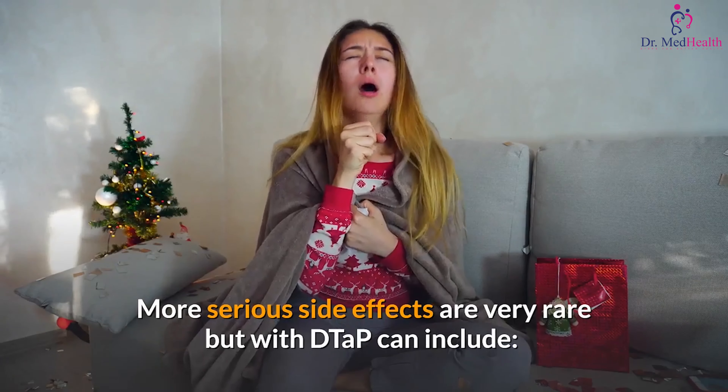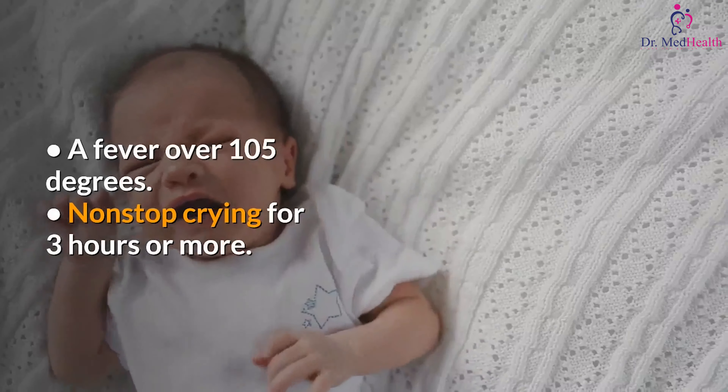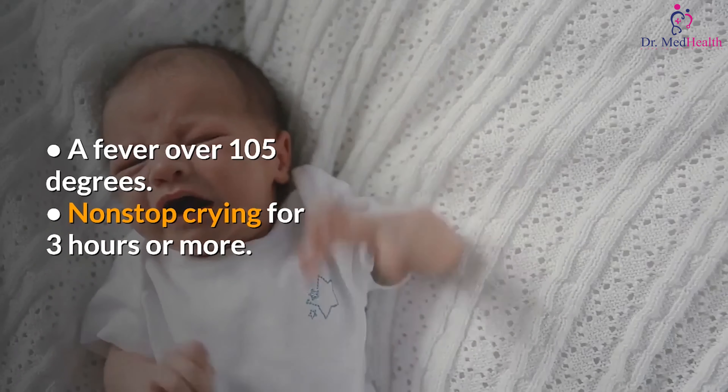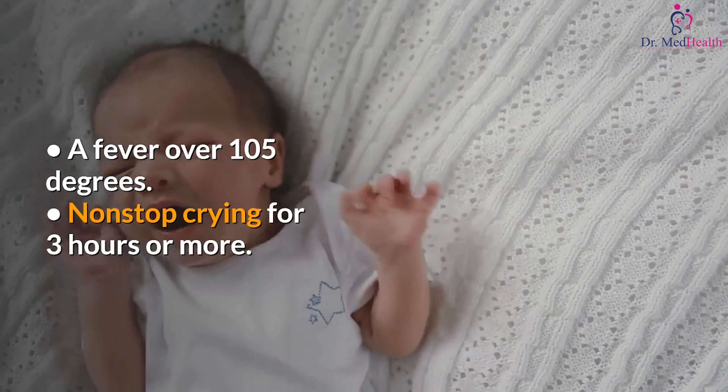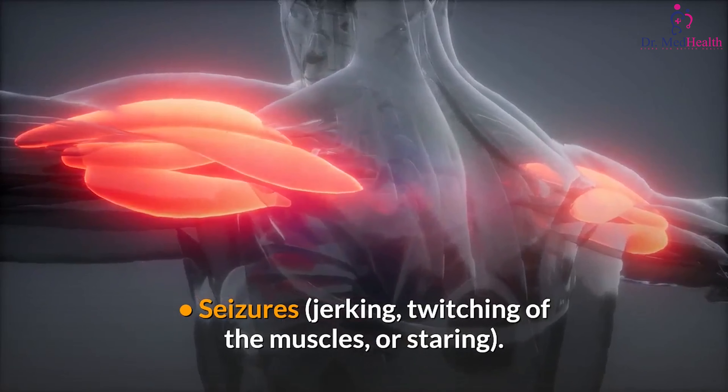More serious side effects are very rare, but with DTaP can include a fever over 105 degrees, non-stop crying for three hours or more, and seizures — including jerking, twitching of the muscles, or staring.